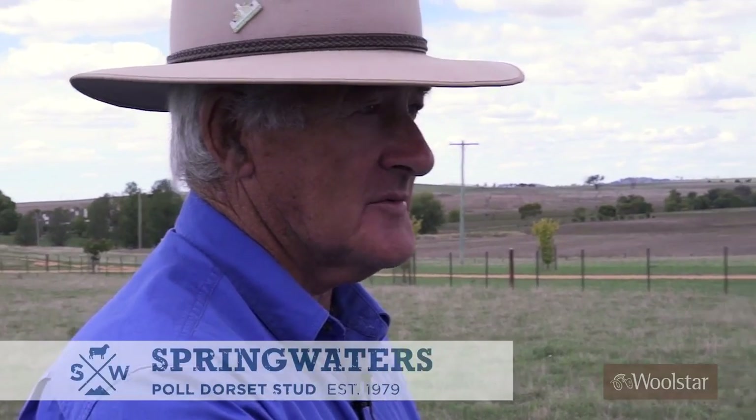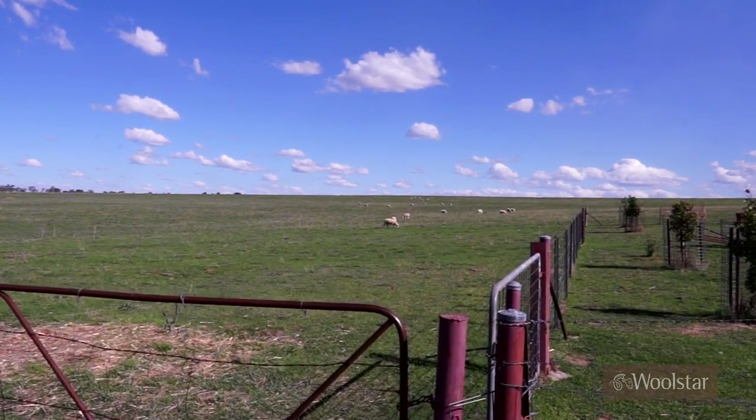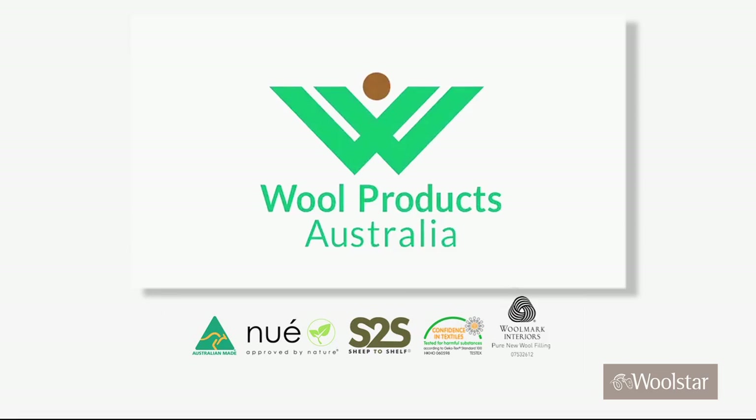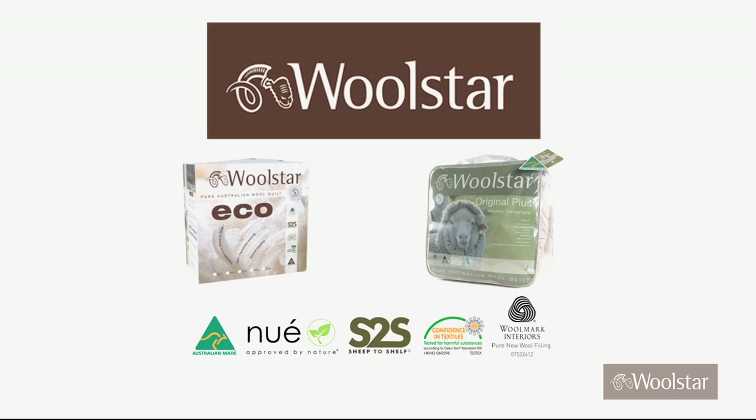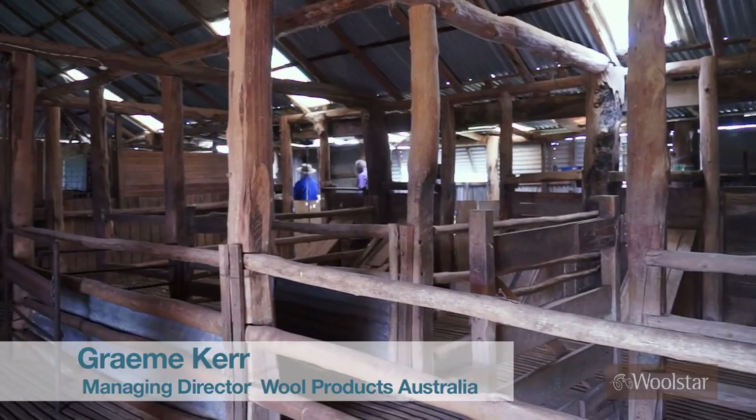I'm Dennis Rowley. Welcome to Spring Waters Dorset Stud and my backyard. Pleased to meet you Dennis. My name's Graeme Kerr, Managing Director of Woolstaff Products. One of the most important characteristics of our Woolstar product range is to be able to trace the wool back to the farm.